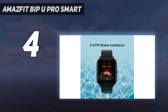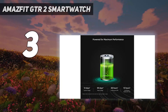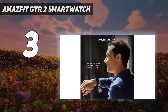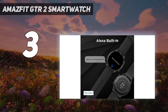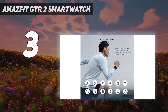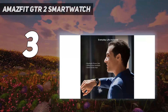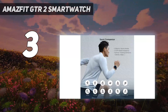At number three: the Amazfit GTR 2 smartwatch. It includes a lot of features you might anticipate costing more money. This includes a high-quality AMOLED touchscreen display, a design built of high-grade materials, and removable straps so you may switch them out for new ones. Both of its design options, available in two variations, offer the same functionality for both fitness-related and non-fitness-related characteristics.